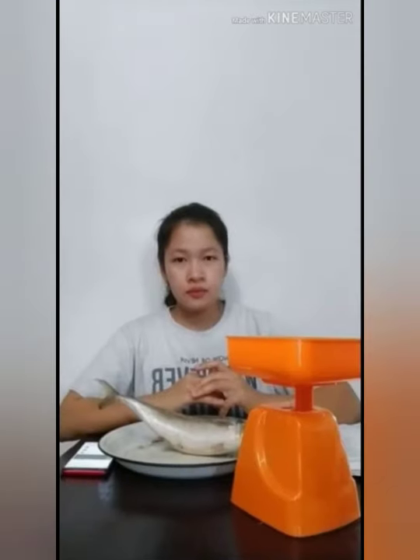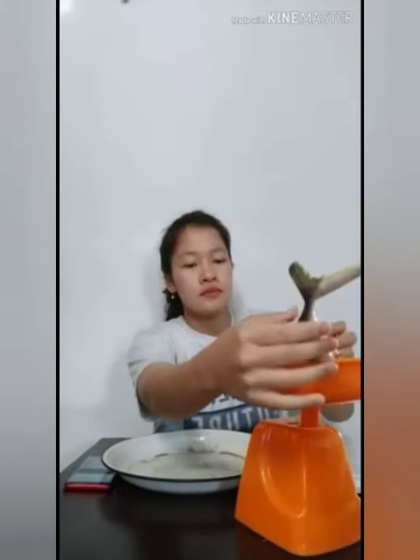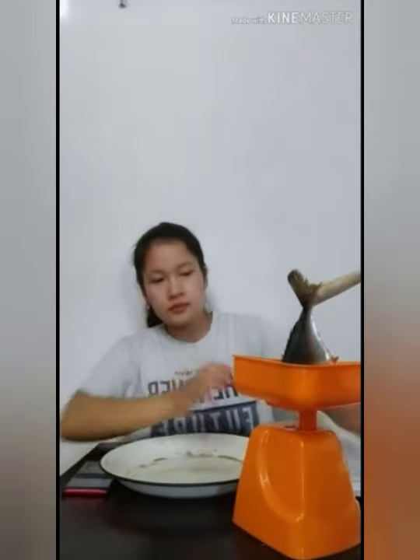Pertama, saya mengukur panjang ikan tongkol. Panjang ikan tongkol yang saya dapat adalah 30 cm. Langkah kedua yaitu saya menimbang berat badan ikan dengan timbangan. Berat badan ikan tongkol yaitu 540 gram.